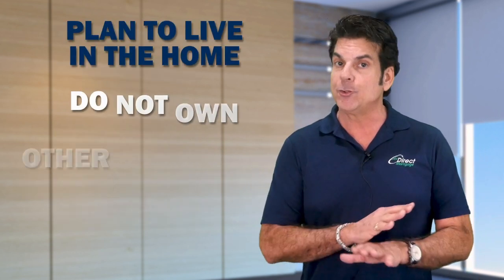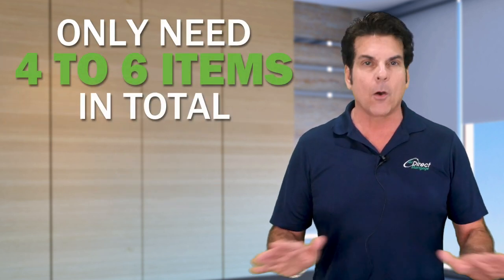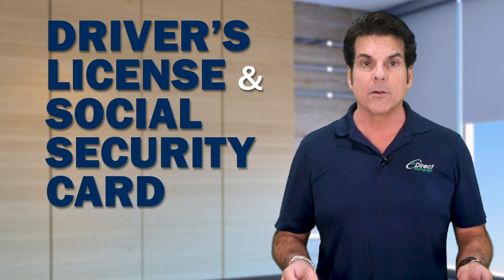Now for those of you who are looking to purchase a home that you plan to live in, and you do not own any other real estate and you're not self-employed, you really only need four to six items in total. Now to begin with, regardless of the loan program you may be going for, everybody has to supply their driver's license and social security card.